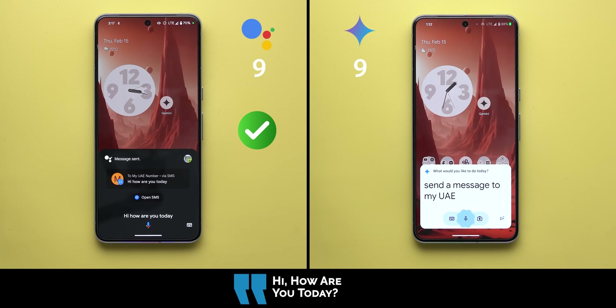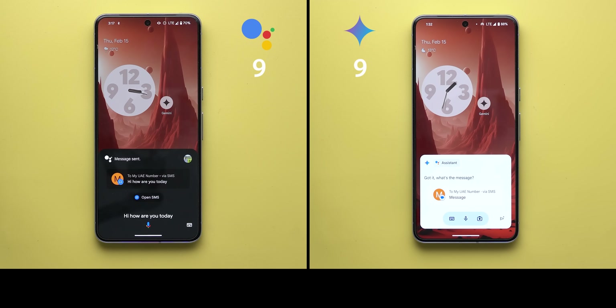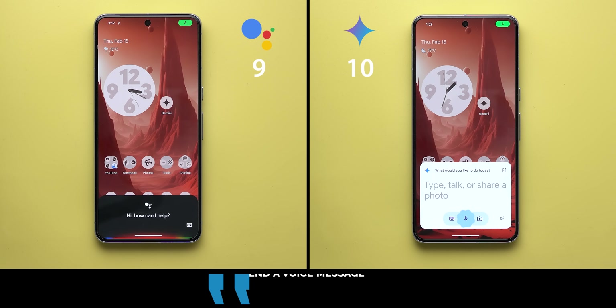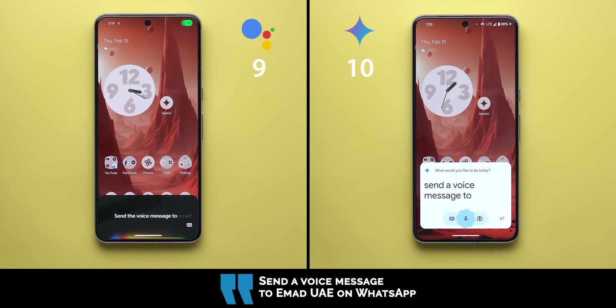Send a message to my UAE number saying 'hi, how are you today.' Google Assistant confirmed: 'Sending your message to my UAE number saying hi how are you today.' Gemini also confirmed: 'Sending your message saying hi how are you today.' Both handled this text messaging command correctly.